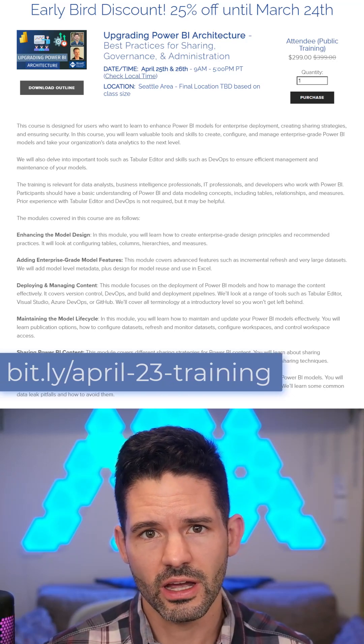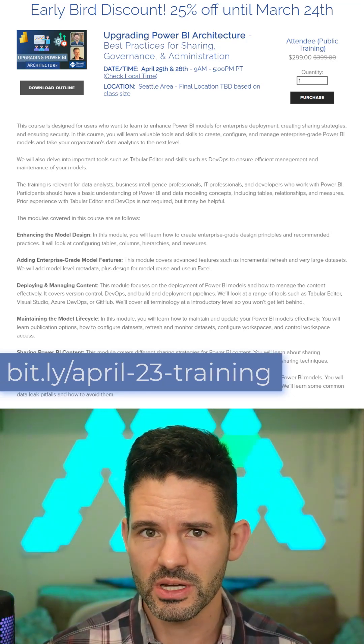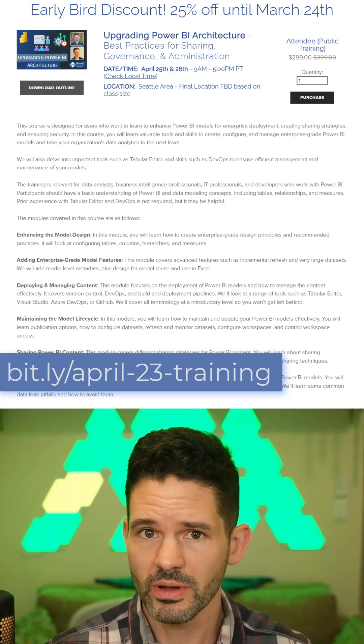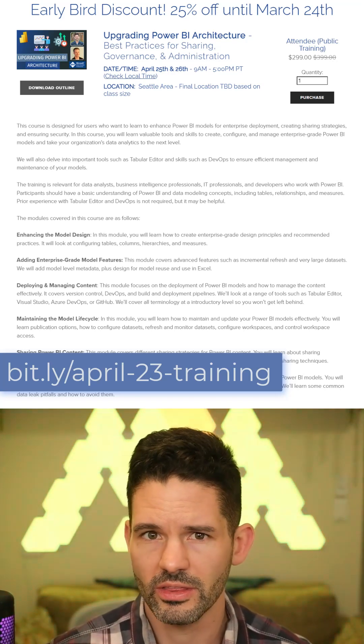This will be hosted in the Seattle area, and for the next two weeks we're offering an early bird special of 25% off any registrations. Please check the link above to go sign up — it's also in the video description. Hopefully I will see you all there.